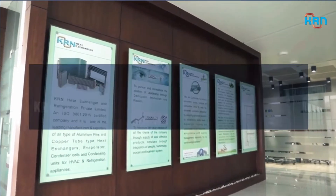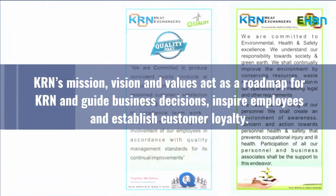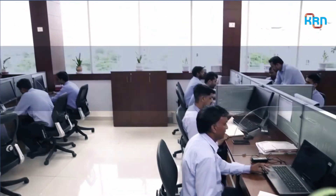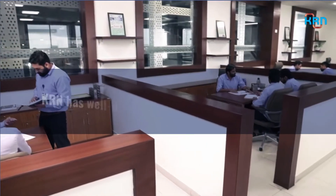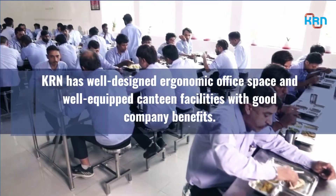KRN's mission, vision and values act as a roadmap for business decisions, inspire employees, and establish customer loyalty. KRN also has a well-designed ergonomic office space and well-equipped canteen facilities with good company benefits.